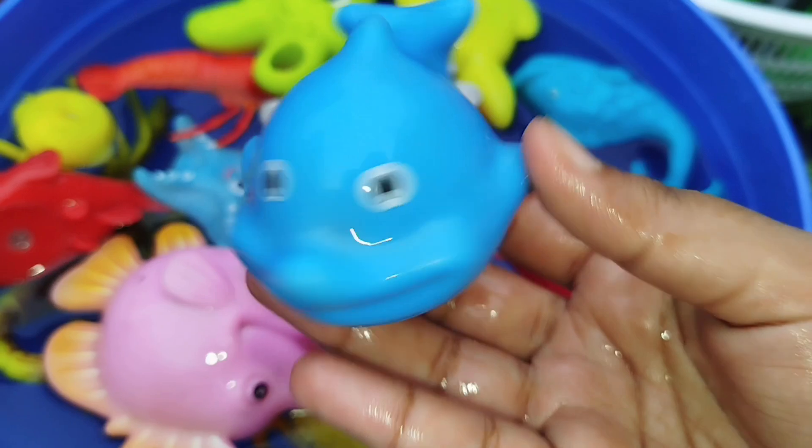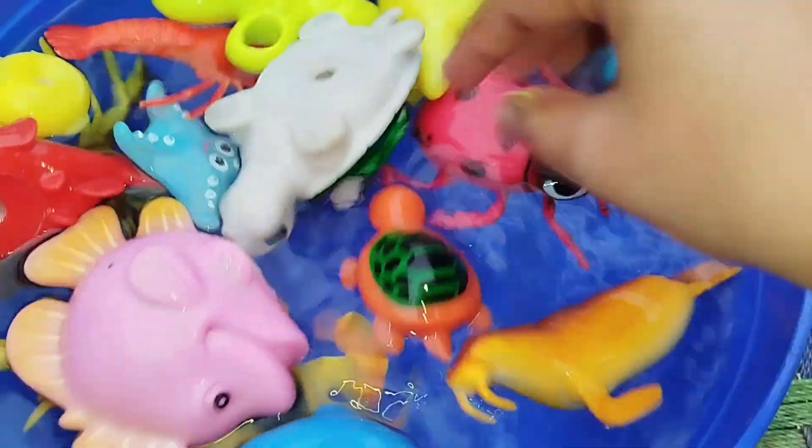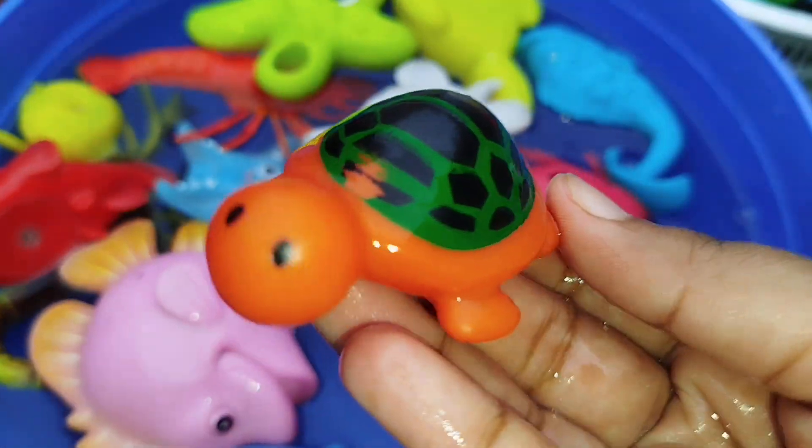The next one is a blue whale. This is a blue whale. A sea turtle. This is a sea turtle.